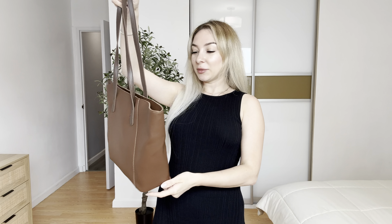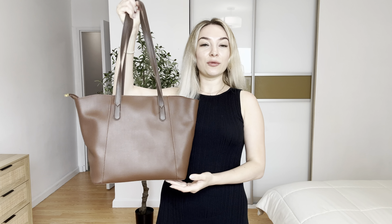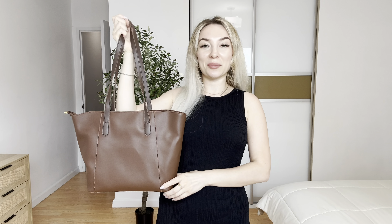Overall guys, this is a really great bag. I will definitely recommend it for yourself or as a present. You can buy it on Amazon.